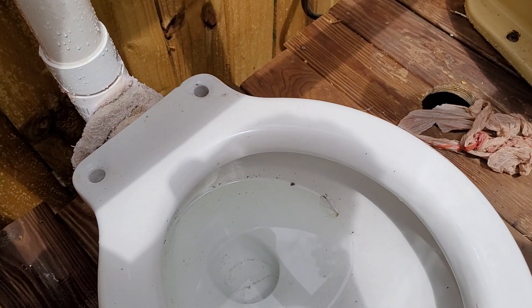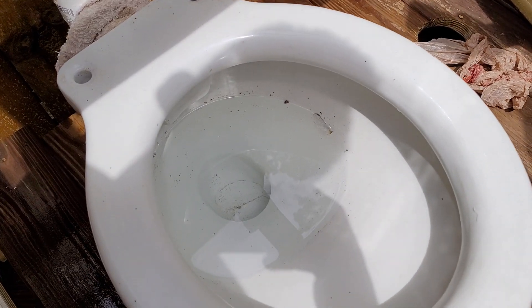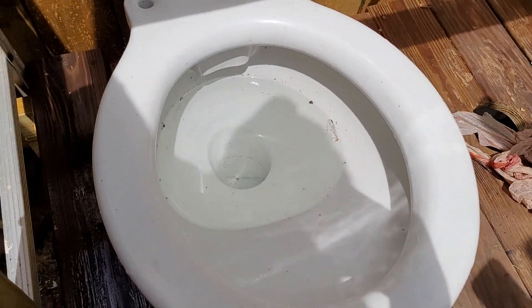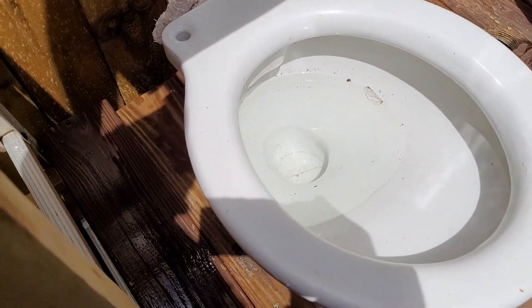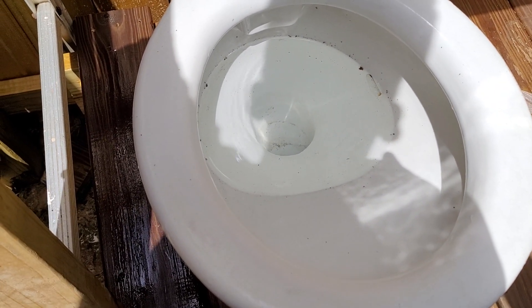This toilet originally belonged to OCC Plumbing and Restorations. Shout out to him for giving us this amazing toilet. Shout out to BEZ Plumbing for bringing it too — he was really nice to come over and bring this to us.